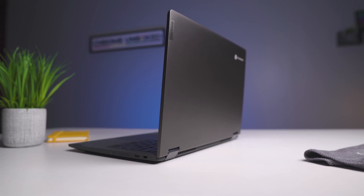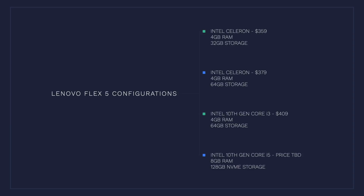Inside the device we have here is the 10th-gen Core i3 U-series processor with 4GB of RAM and 64GB of internal storage. There are four models slated to become available: two with the Celeron U-series — one with 4GB RAM and 32GB storage, the other with 4GB RAM and 64GB storage. There's also going to be a higher-end version eventually with a Core i5 U-series processor, 128GB of NVMe storage, and 8GB of RAM. We don't know pricing on that model yet and it's not even being listed, so we'll make another video about it when it shows up in the US.